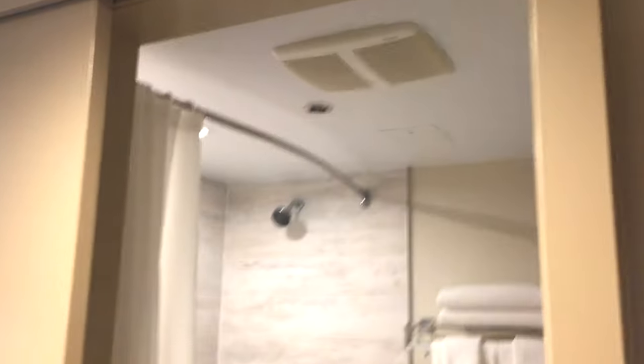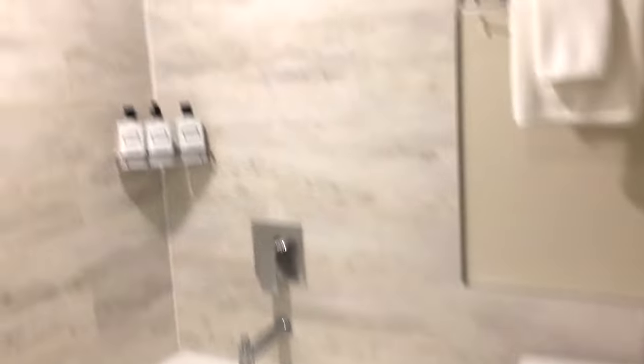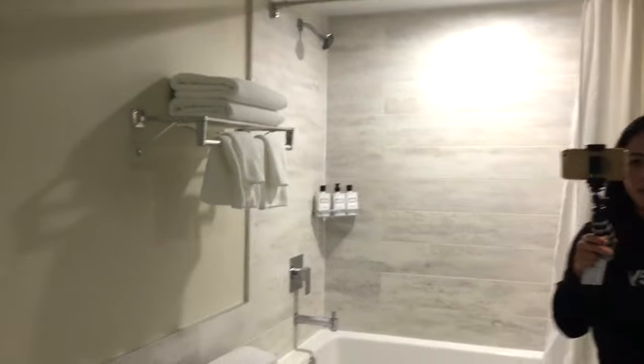Right behind me is where you'll find the bathroom. It's an okay size — not very big. It's actually nice. There's the toilet, extra towels, and the sink.